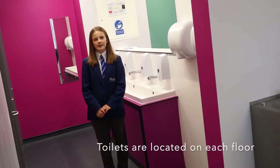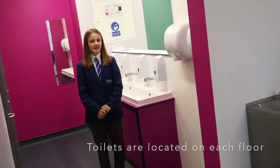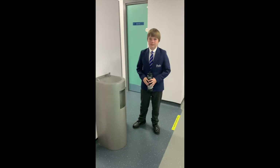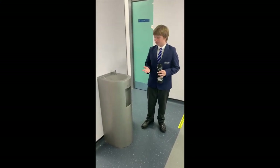We have two sets of toilets on each floor. We have open plan sinks and the toilets are unisex. We also have one water fountain on each floor where you can have a quick drink or fill up your water bottle.